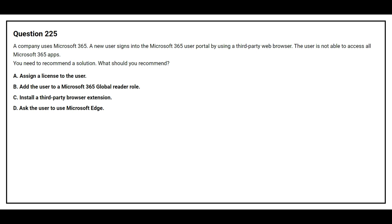Option A: Assign a license to the user. Option B: Add the user to a Microsoft 365 global reader role. Option C: Install a third-party browser extension. Option D: Ask the user to use Microsoft Edge. The correct answer is Option A, assign a license to the user.